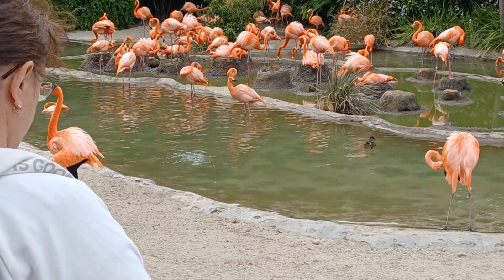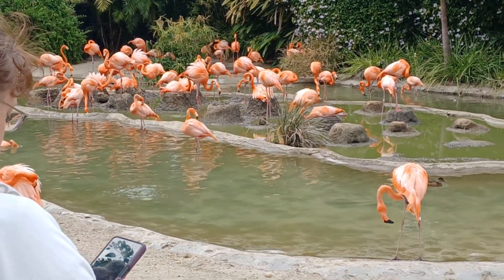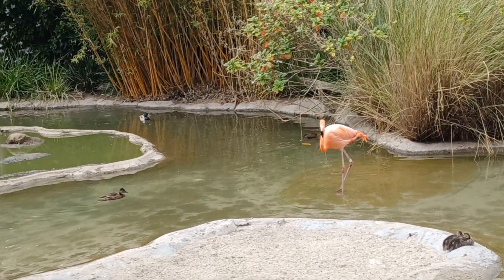Flamingos can stand on one leg and use their beak to help sift around for things like shrimp, which gives them their color.